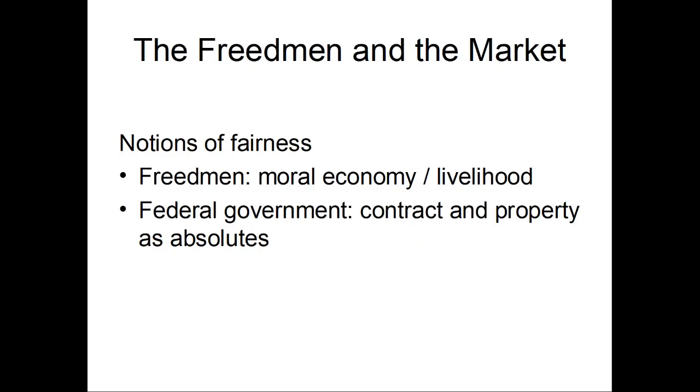Now, while the free people understand that under the laws in the North, contracts are absolute, as well as property rights — and contracts are the legal form that property rights take when property changes hands on the market — so if Mr. Philbrick is now the owner and he doesn't want to sell to you, that's that. You might be able to lobby the government and say that the original sale to him was based on false premises, so can you invalidate that? But while the free people understand how contract works and how the law works in relation to property, they also have a sense of fairness rooted in that moral economy of old.